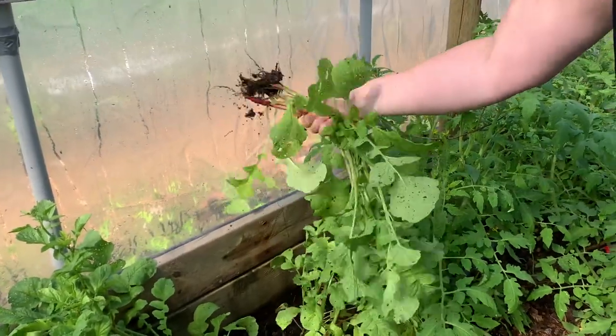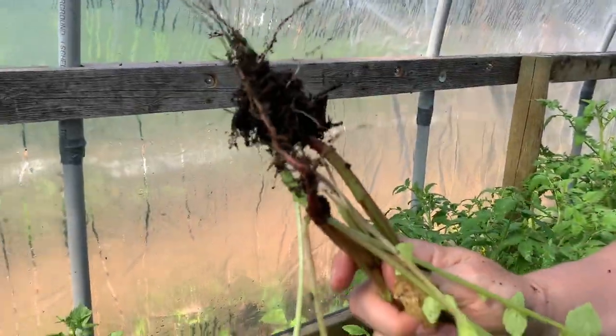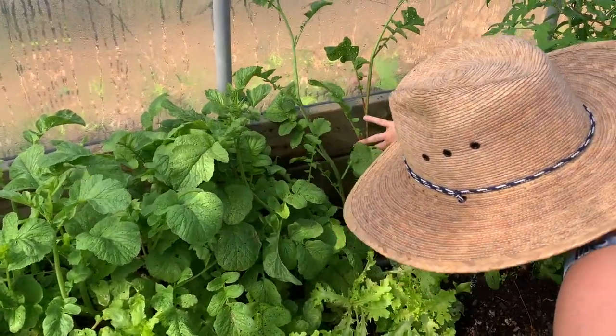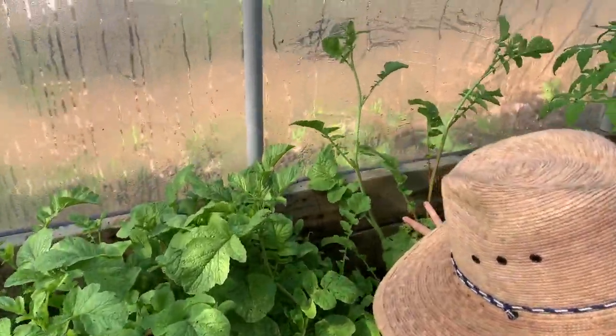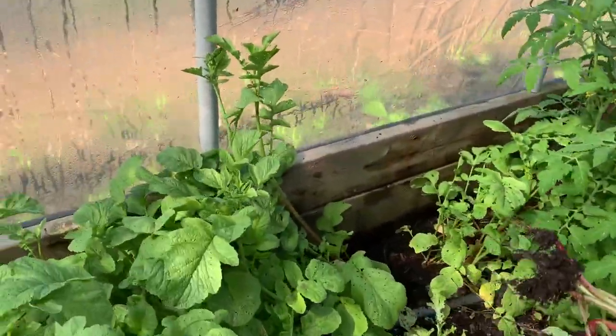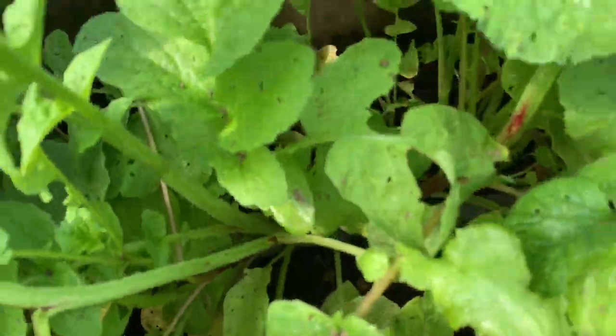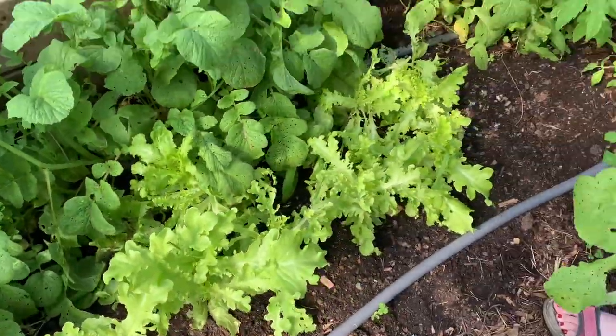They don't look massive — we've had some nice ones out of here, but you can generally see them. You can see the bugs are on here as well. Mommy, are they bugs everywhere? Bugs everywhere.